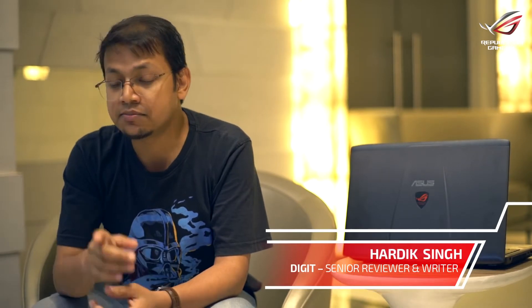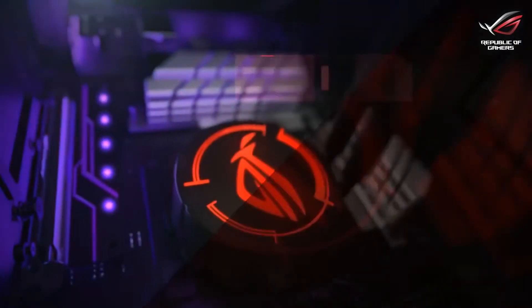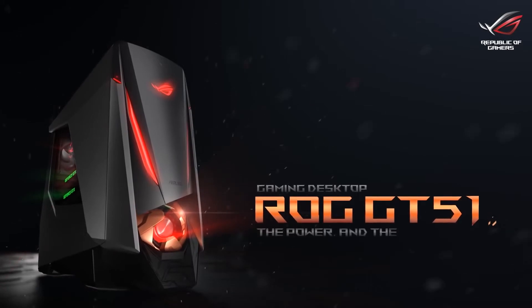The GT51 I saw earlier, which I like very much — it reminds me of the Gypsy Danger robot from Pacific Rim. It has a large chess piece in the middle and it really looks amazing. The Republic of Gamers is super cool.